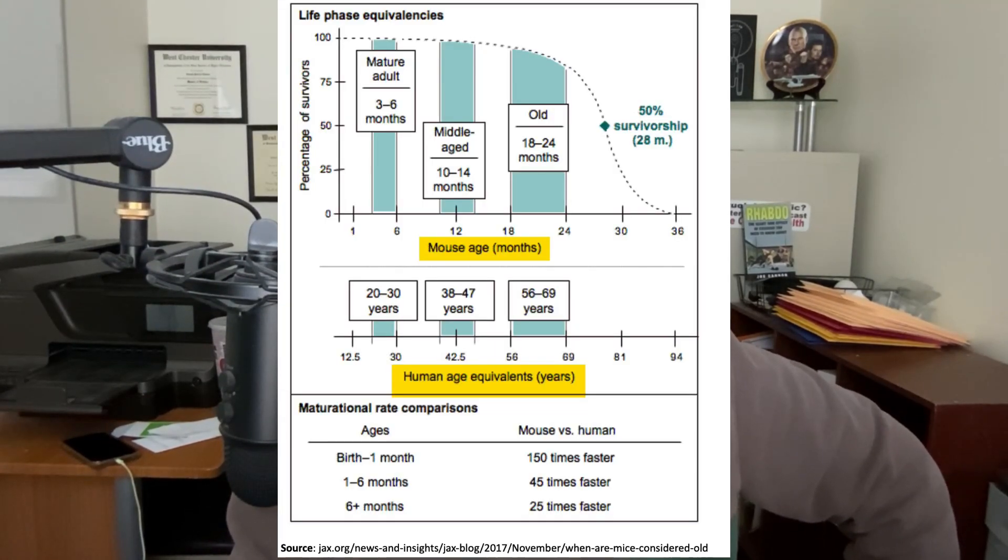In case you're wondering, the older mice are 26 months old, which is equivalent to humans in their mid-70s. The younger mice are six months old, which is equivalent to men and women in their 20s to 30s. And all the mice get these treatments daily for eight weeks.